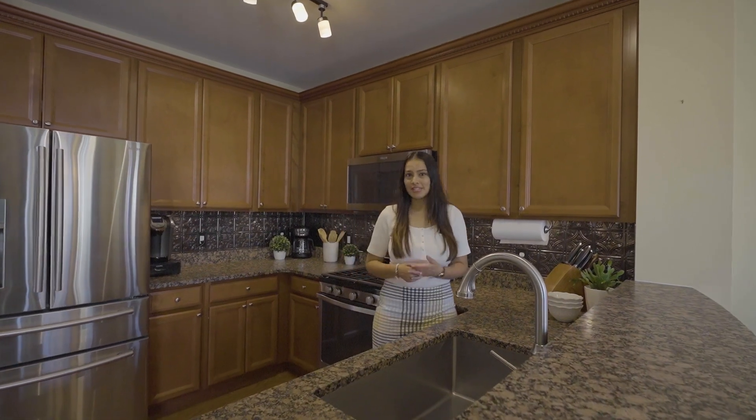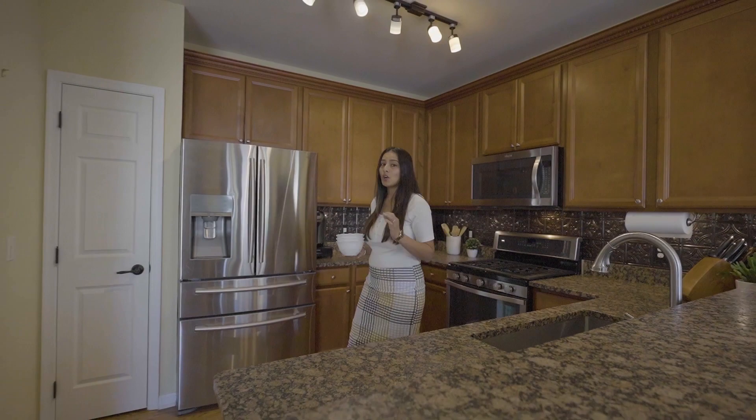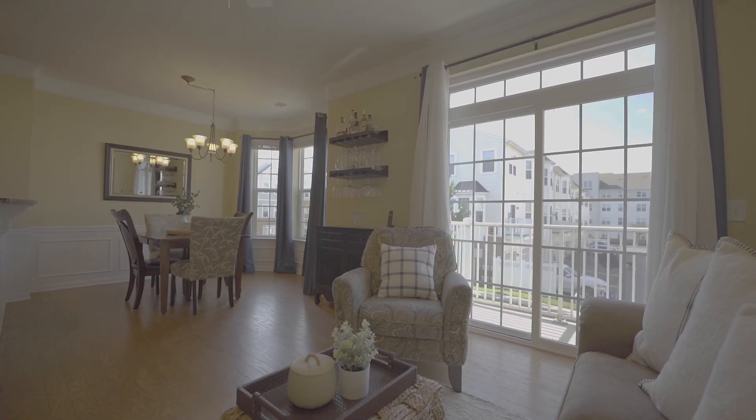This home spreads across three different levels, approximately 1771 square feet. On the first floor you have a one car garage and one car driveway. On this level you have a kitchen, dining, and living area spaces with an outdoor balcony.